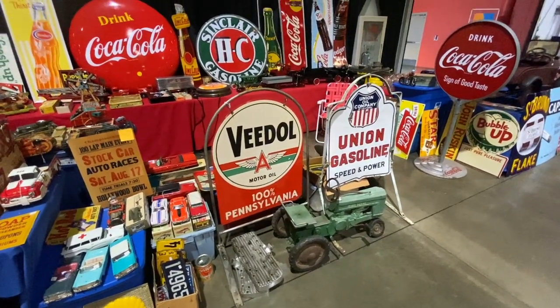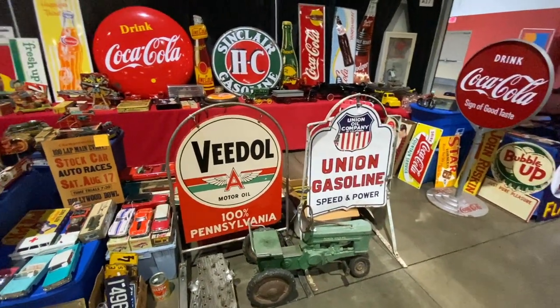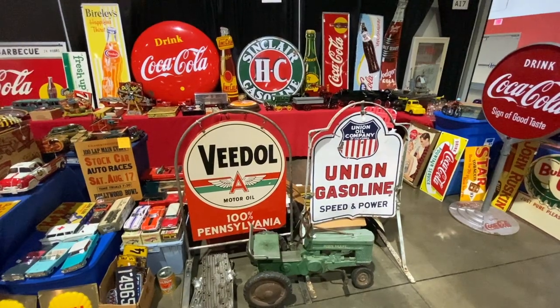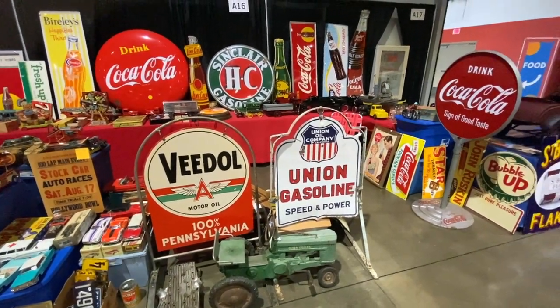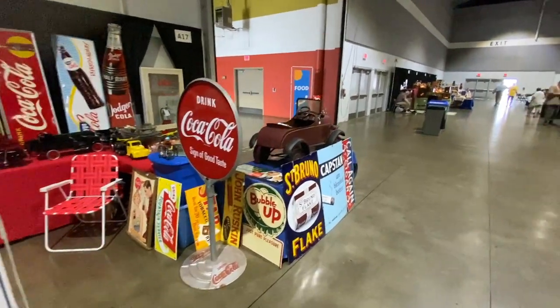And then these old signs that sat out in front of the gas station — double-sided, 1920s and 30s era. You're looking at $3,000 to $4,000 on a lot of these. They've got some really incredible stuff.